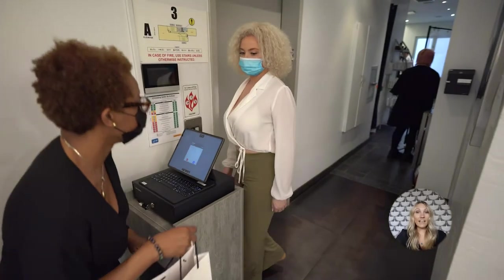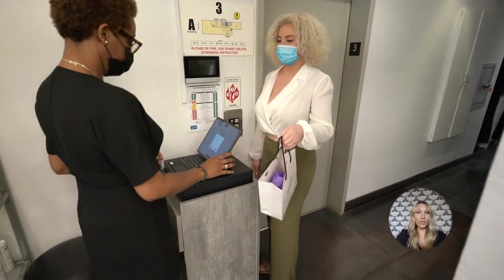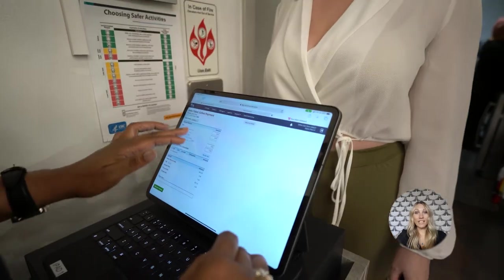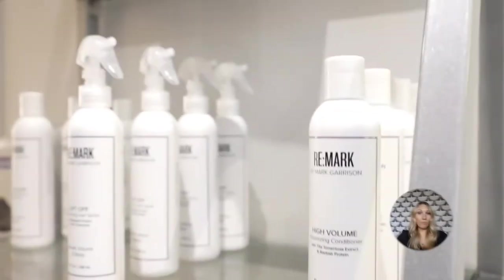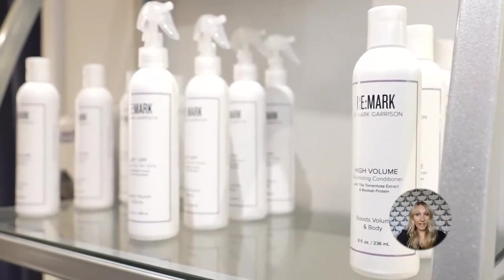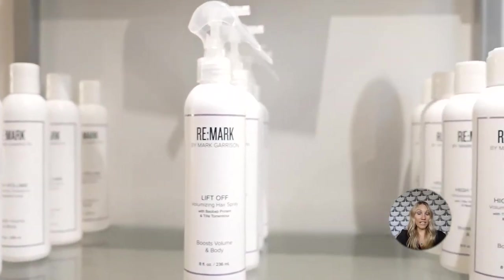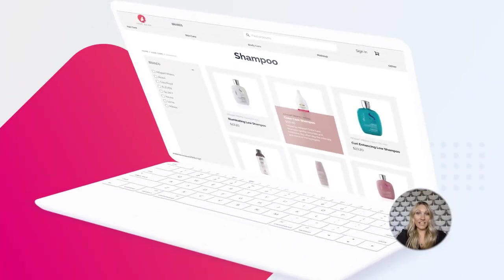Number nine: encourage retail sales using automation through product reservations. When your clients use online scheduling, your software matches the services being scheduled with the client's retail history to make meaningful product suggestions. The client can then reserve those products for their next appointment, which shows up on their service ticket at checkout. Product reservations are an ideal way to increase retail sales while giving you an indication of what supplies you need on hand.